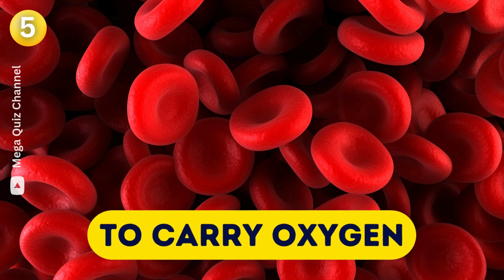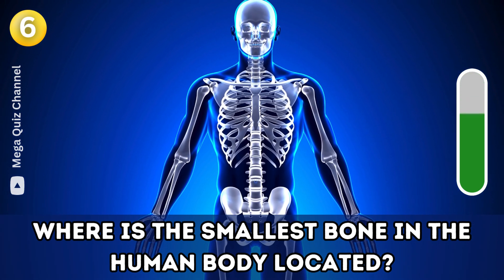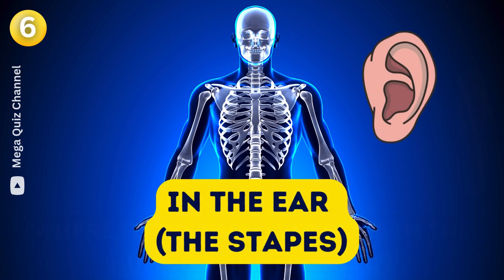Question six: Where is the smallest bone in the human body located? In the ear.